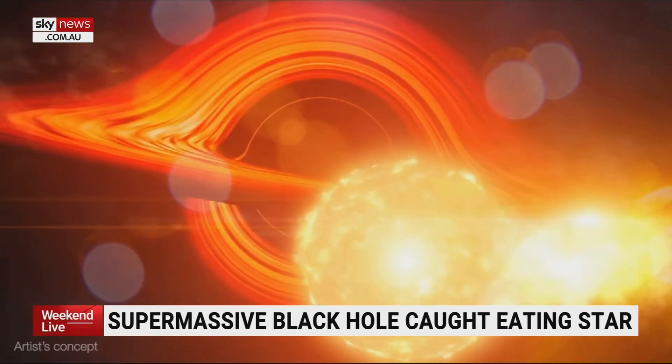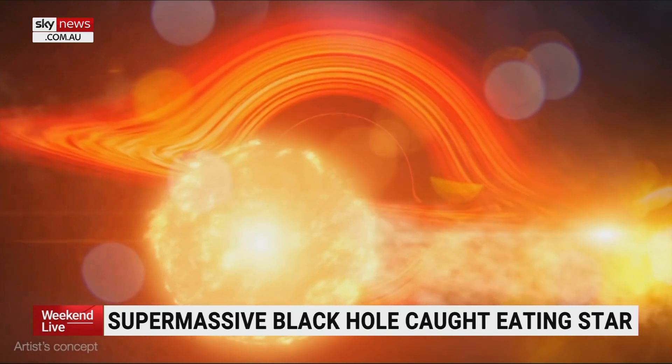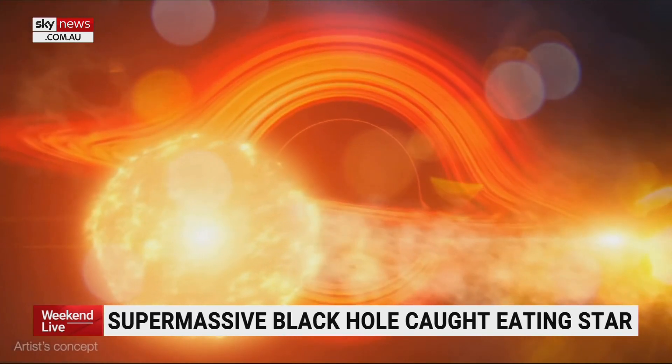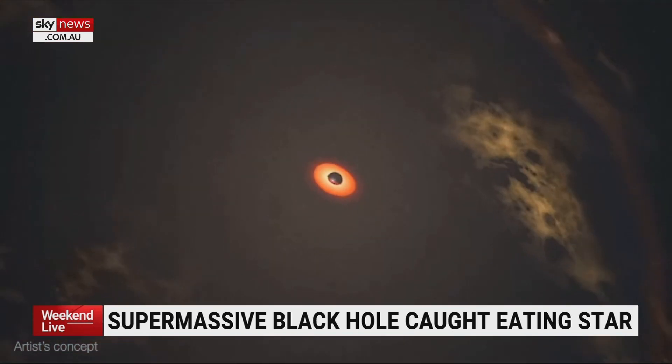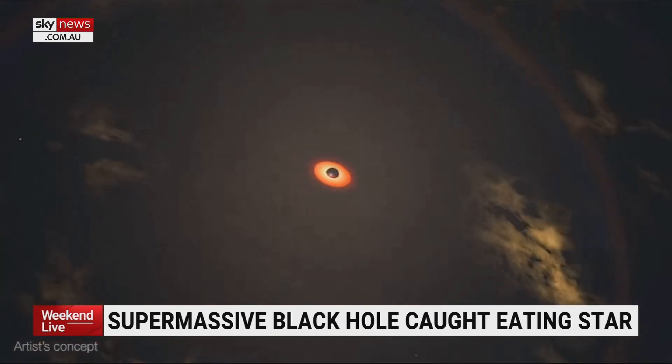This was kind of a surprise. Supermassive black holes swallow gas and stars all the time, and we often call these tidal disruption events. Normally, when it eats the star, it eats it all at once — the star gets too close, the gravity of that black hole rips apart the star, and that gas swirls around in this disk that you're kind of seeing here.